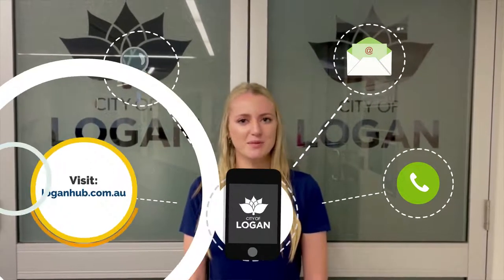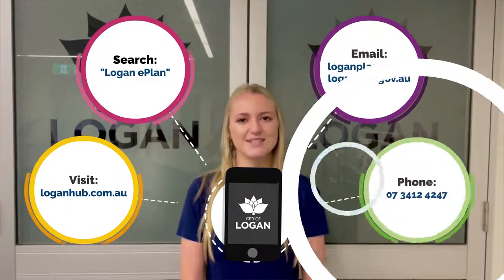You can learn more about the purpose and key rules of each zone and the zone that applies to your property by visiting the Logan PD Hub, using our Logan ePlan, or by contacting our team.